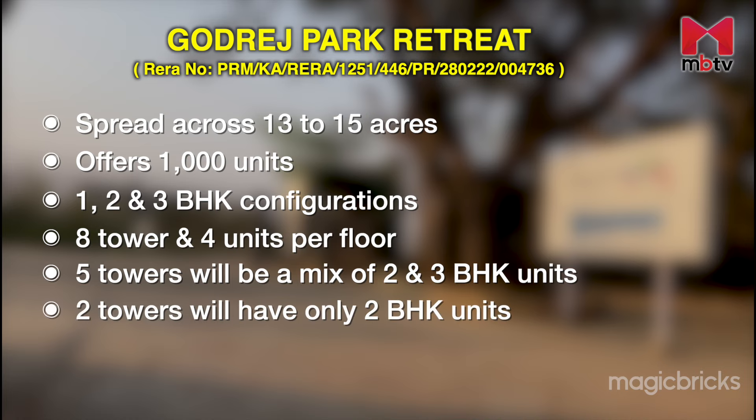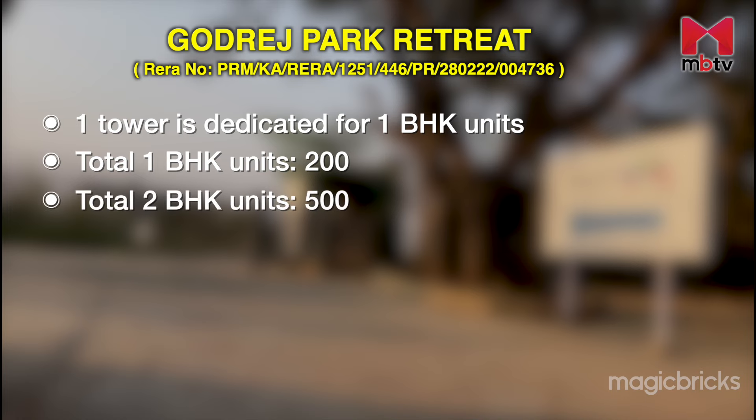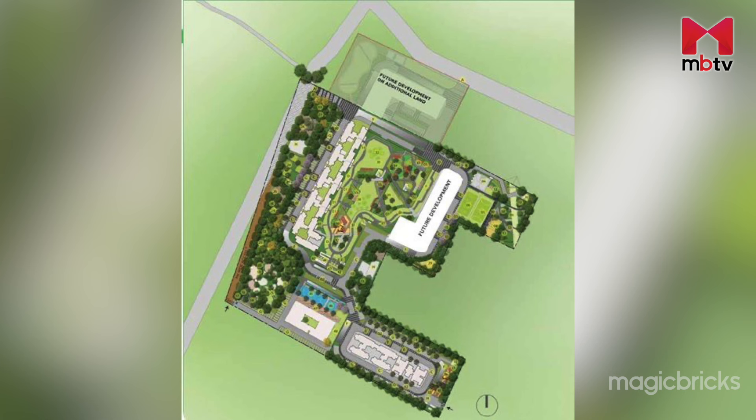Towers F and G are dedicated only for 2 BHK units and will have 24 floors. Tower H will have only 1 BHK units and will consist of 21 floors. In total, there will be 20 one-BHKs, 50 two-BHKs and 30 three-BHK apartment units. The apartments are mostly north, west and north-west facing.